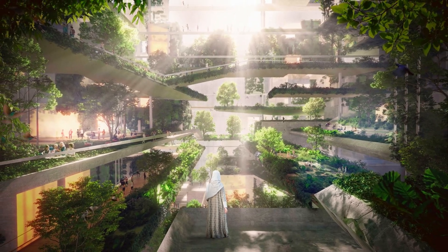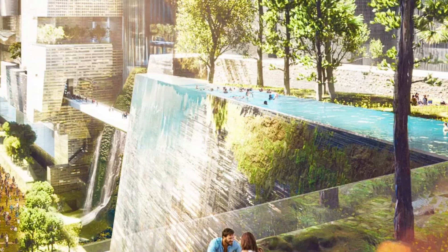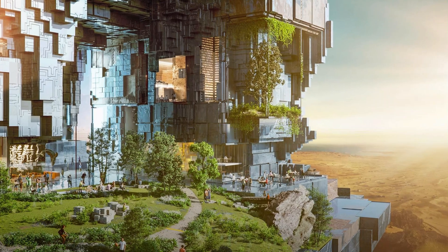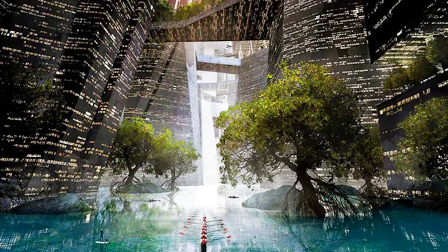Imagine a futuristic city that stretches for miles across the desert, where everything is stacked vertically — homes, offices, parks, and even a football stadium sitting on the roof. Now imagine beneath all that, hidden from plain sight, there's a secret marina. Yes, a full-scale port, built underneath a skyscraper.